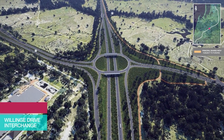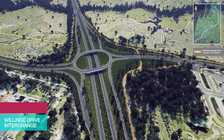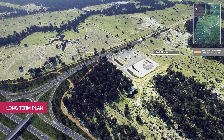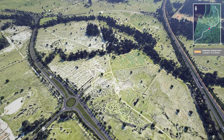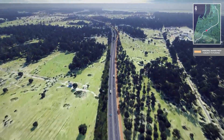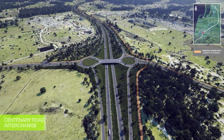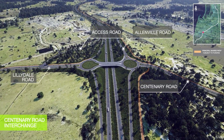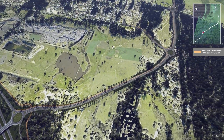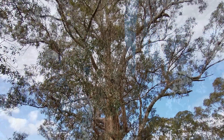With a large interchange at Willinge Drive and the extension southwards to South Western Highway, heavy vehicles will have improved access to Bunbury Port from areas including Boyanup, Donnybrook and beyond. The project also allows for further improvements to this interchange in the future. Input from the Jalorup community has resulted in the local connection being moved from Hasties Road to a new Centenary Road, while protecting a locally treasured large sheoak tree.